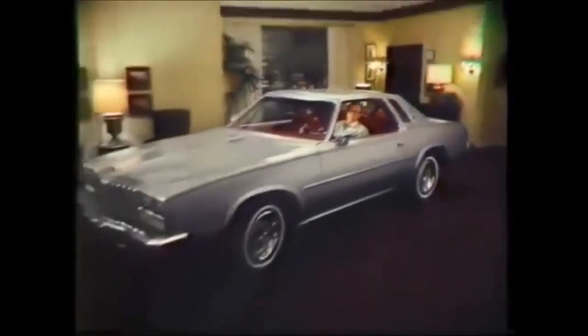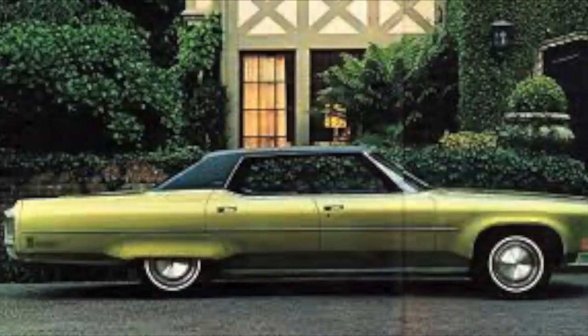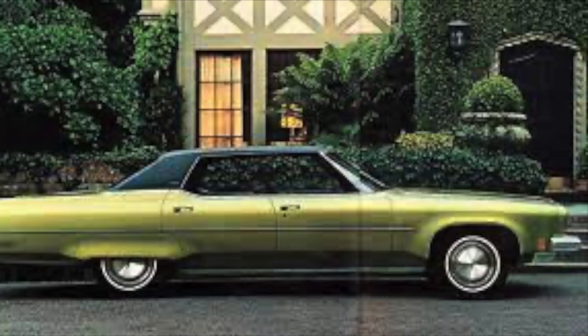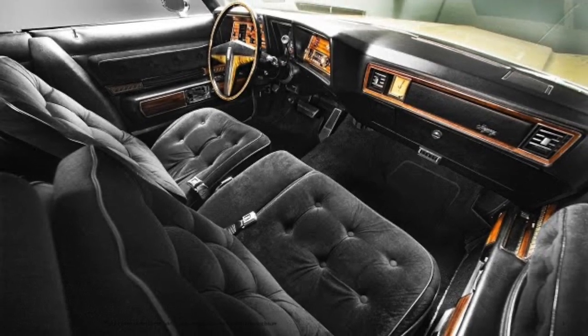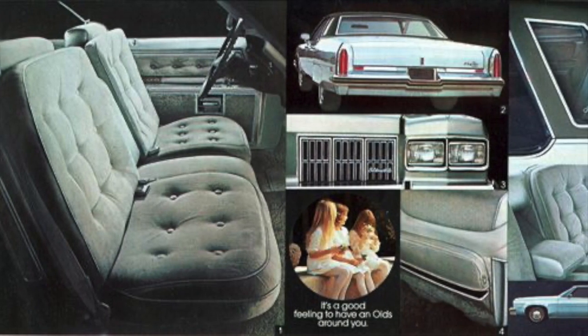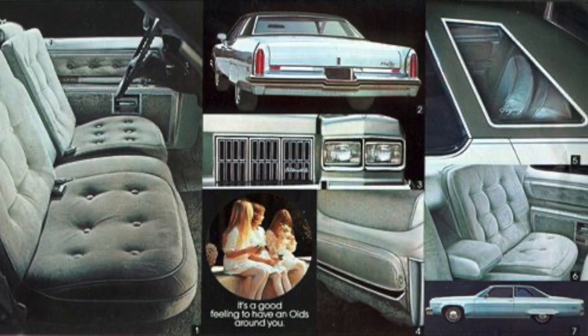Enter the Oldsmobile Cutlass Supreme. By the time the mid-1970s rolled around, the Cutlass Supreme was America's best-selling car, as well as Oldsmobile's sales leader. Some of Oldsmobile's best designs could be seen in the 1960s, but it was in the 1970s that they took luxury to a whole new level. The floating cushion design associated with much higher-priced luxury cars became their interior of choice for the top-of-the-line 98 Regency. If there wasn't an Oldsmobile badge on the dash, you could be forgiven for thinking you were sitting in a Cadillac.